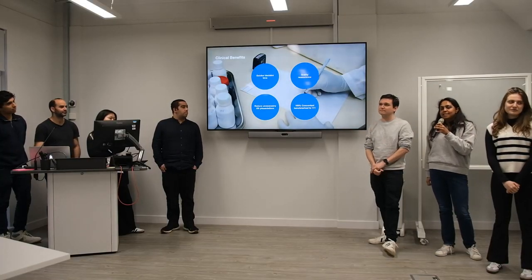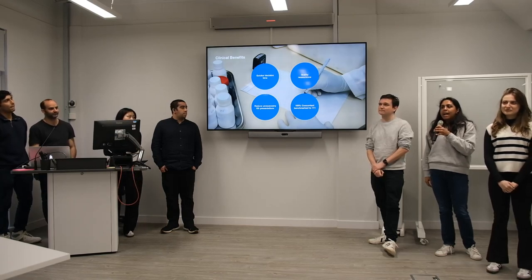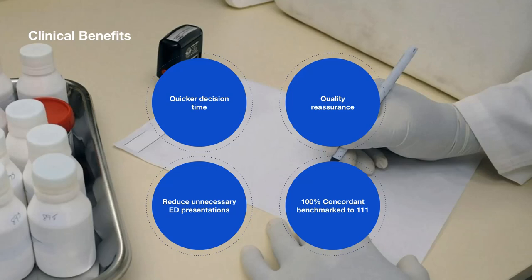Lily provides a decision quicker than the online 111 website and the calls, and it also gives a reason why it's chosen that destination, to reduce patient anxiety and provide more reassurance. We want to use Lily to hopefully reduce unnecessary ED presentations so that resources in the NHS can be allocated better.